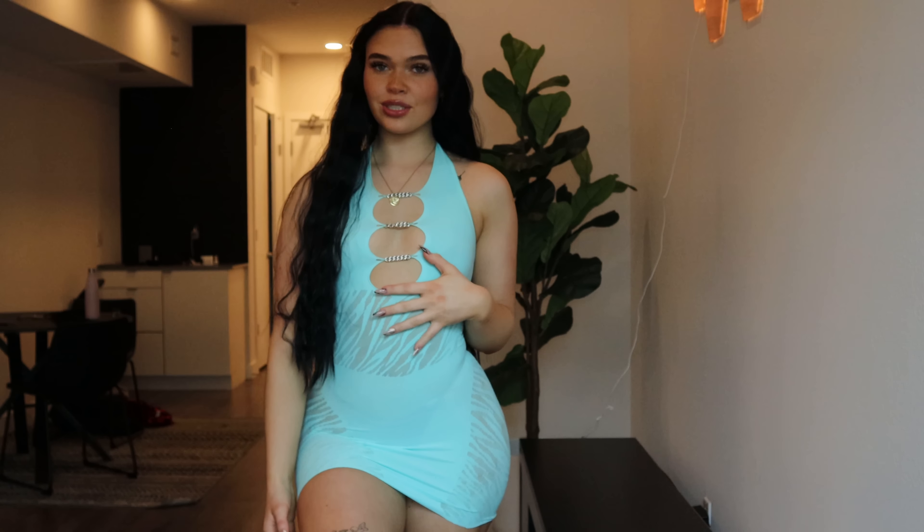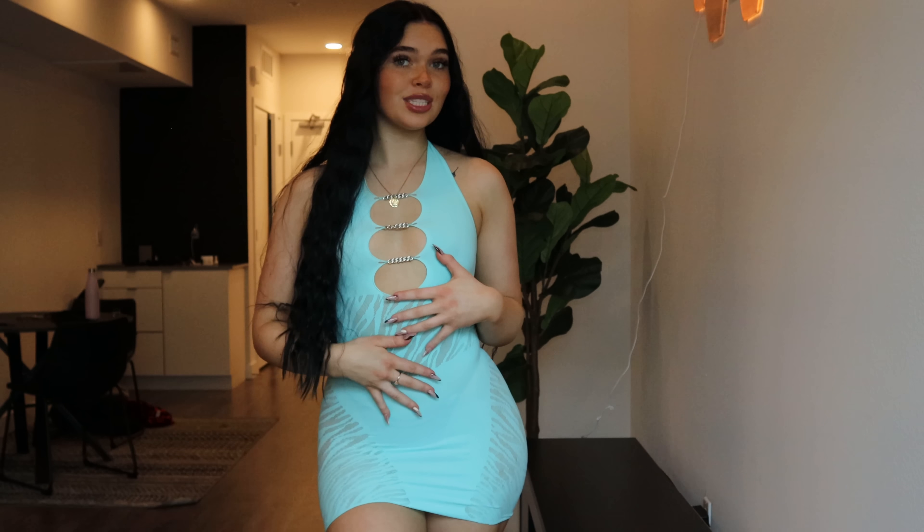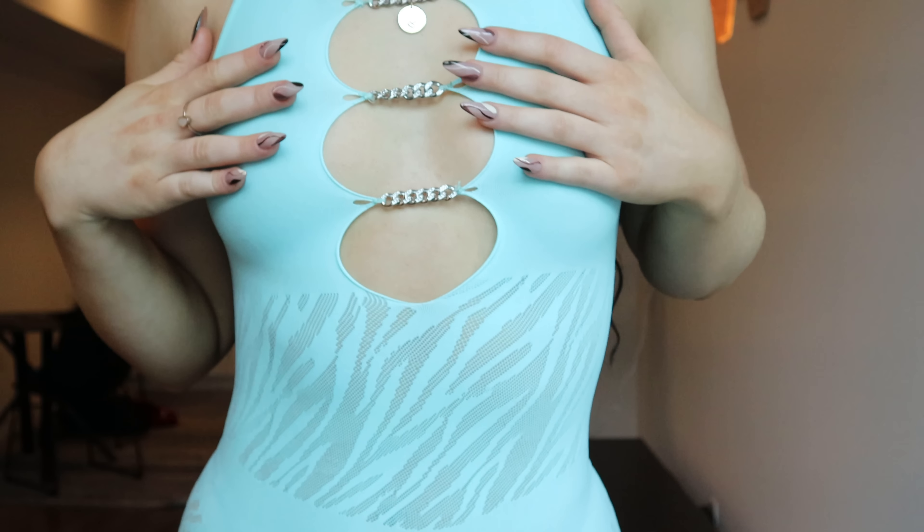This is dress number six. It is very similar to the purple one that I already showed you guys. It is a little bit see-through which is why I've never worn this before. Here's a little close-up of the dress.